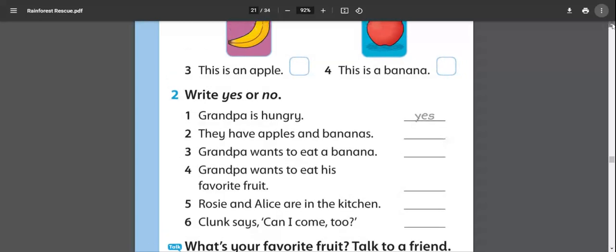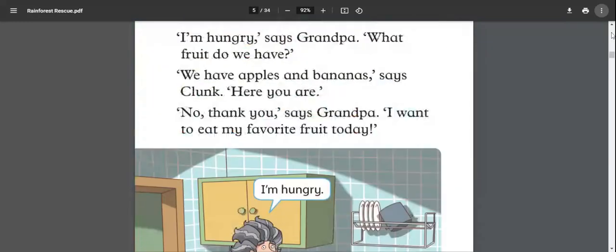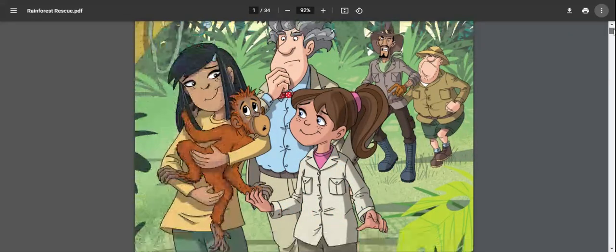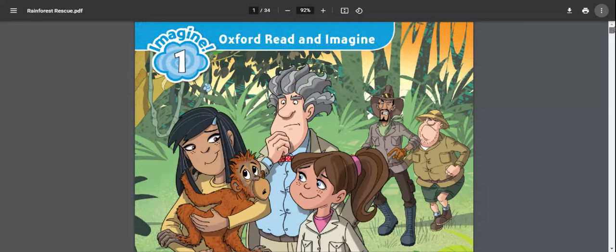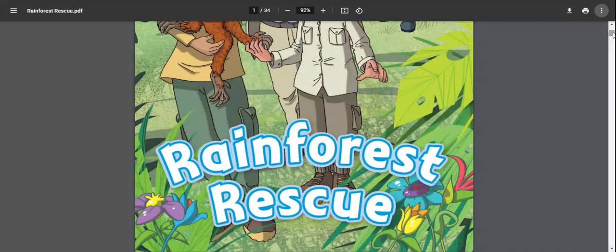I'll do the next activity in the next video. I hope you enjoyed this lesson. The book is 'Oxford Read and Imagine One' and the lesson is 'Rainforest Rescue'. This is a perfect lesson for beginner students to practice listening, speaking, and reading. Bye, take care!